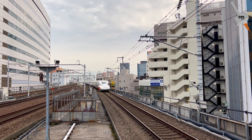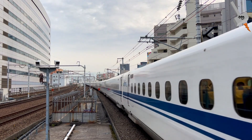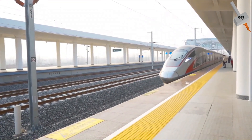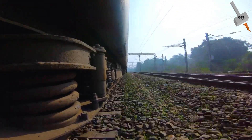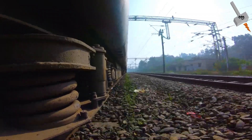A high-speed train is one that runs at an excess of 200 kilometers per hour. The fastest trains, like the Shinkansen, run at 320 kilometers per hour, or the Fuxing runs at 350 kilometers per hour. Today, we will be highlighting some real-life challenges while operating a high-speed locomotive and how those factors are taken care of by designers.